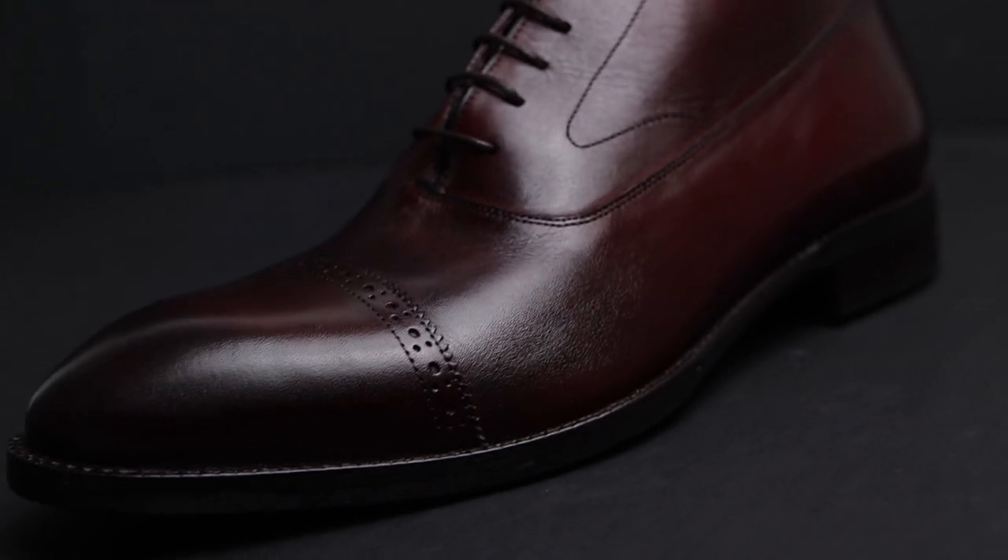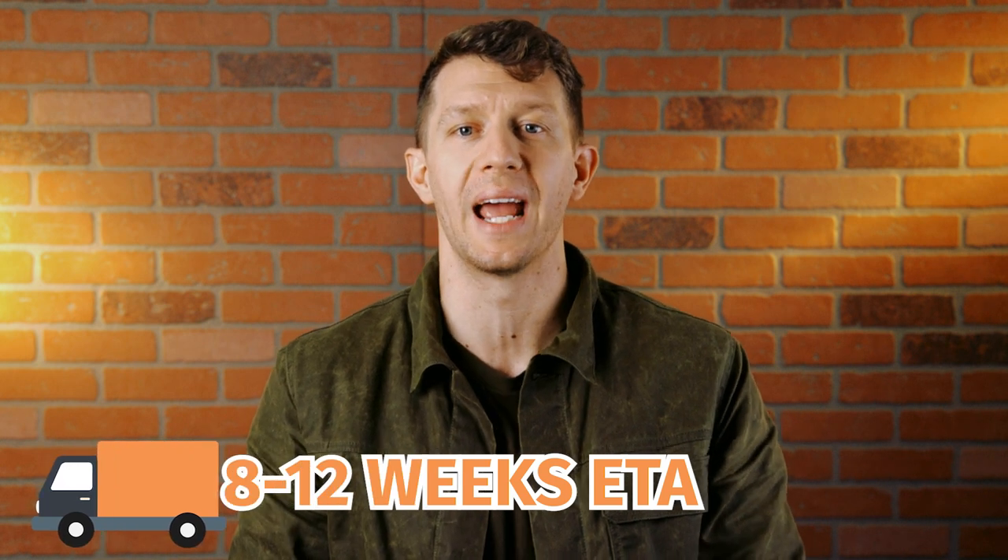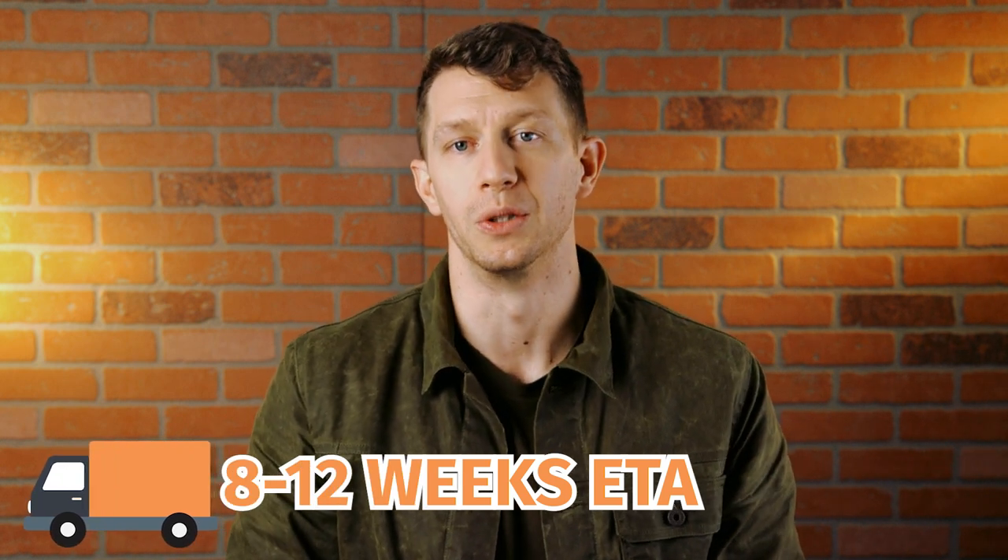Beckett Simonon is another one of my favorite brands because the quality is outstanding in general, and it's even more impressive when you find out the price. There is a big downside to ordering with Beckett Simonon though — they handcraft all their boots and shoes to order, so you should expect to wait anywhere between 8 and 12 weeks to get your new boots.